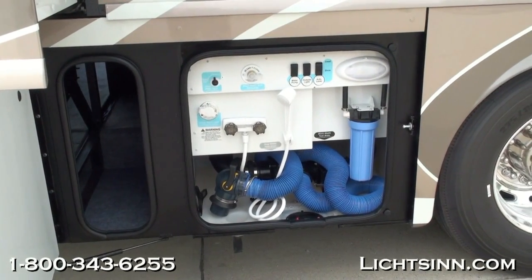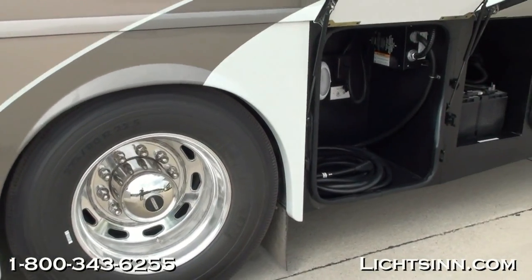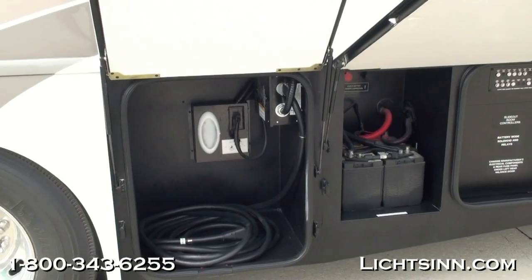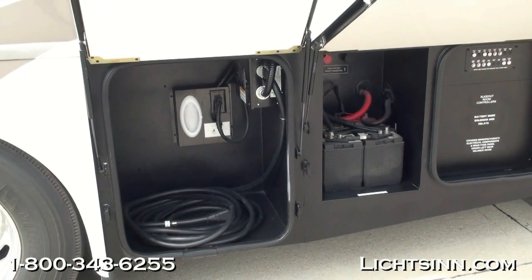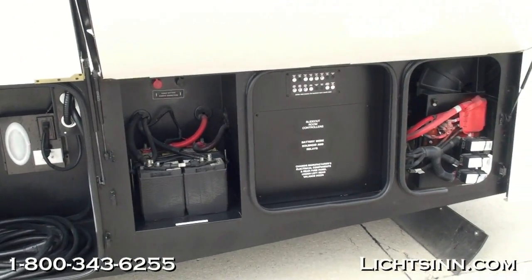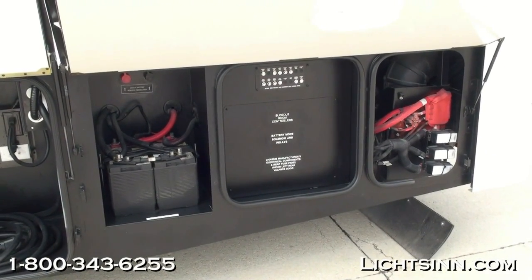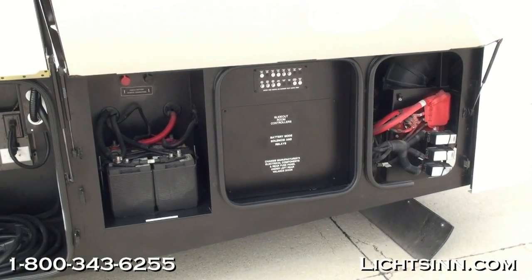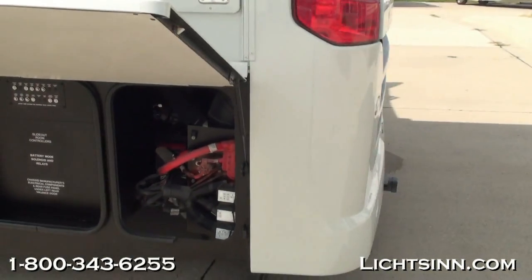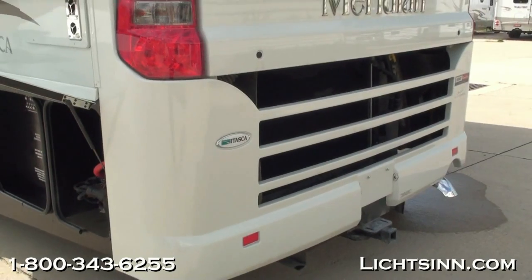This coach is ordered in a beautiful exterior base coat clear coat automotive finish called Sandstone Bluff. It is equipped with an incredible 183 cubic feet of basement storage. The compartment tray slide-outs house the AGM glass mat batteries, which are integrated into the cross-rails of the chassis since they are maintenance-free.